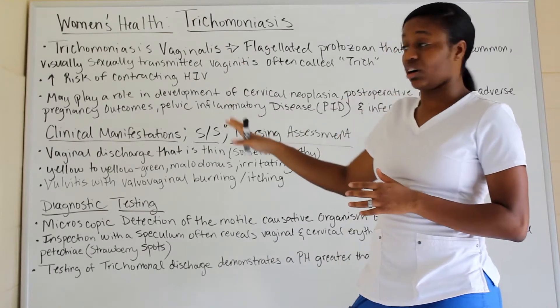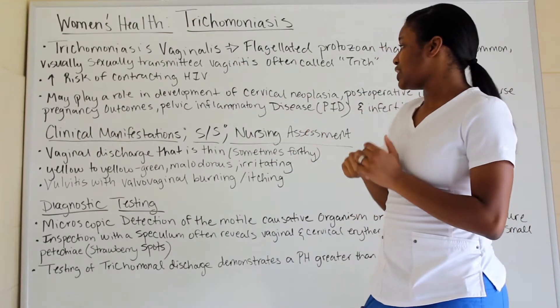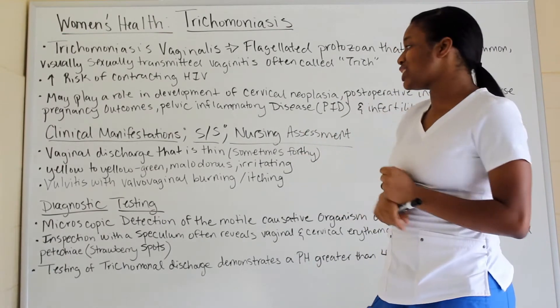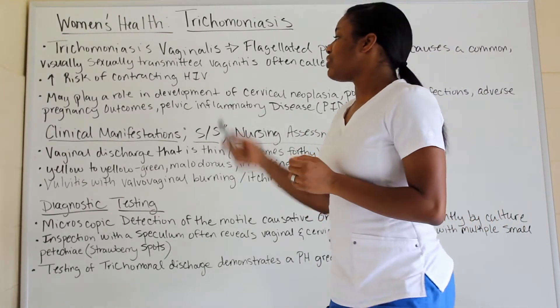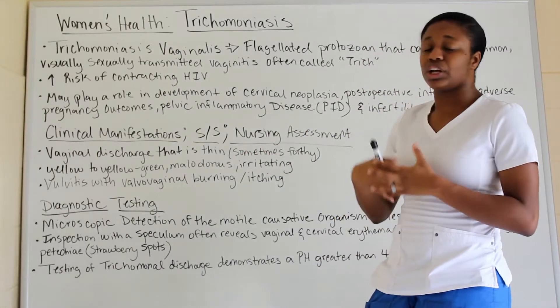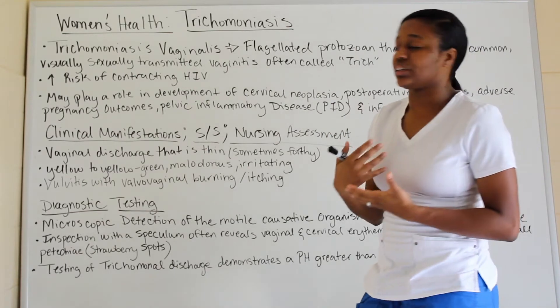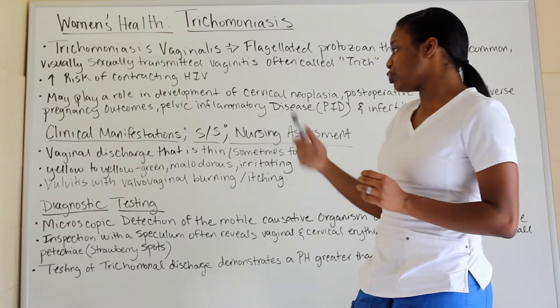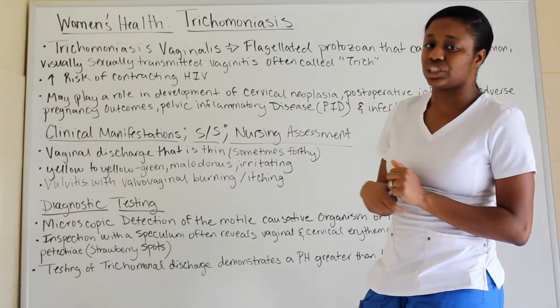Now for clinical manifestations — signs and symptoms. You have vaginal discharge that can be very thin, sometimes frothy, and for the most part it's thin. It can be yellow to a yellowish-greenish color, it can be very odorous, and it can be very irritating. You can also have vulvitis with vulvovaginal burning and itching.